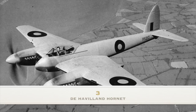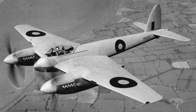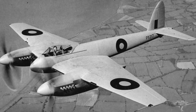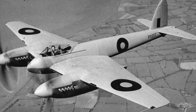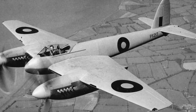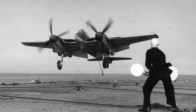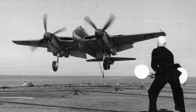Number 3: the de Havilland Hornet. Faster and far longer range than the first-generation jets, the Hornet also happens to be achingly beautiful. Eric 'Winkle' Brown, the world's most experienced test pilot, maintained it was his favourite piston-engined aircraft. As he put it: 'My favourite piston-engined aircraft is the de Havilland Hornet, for the simple reason it was overpowered — an unusual feature in an aircraft. You could do almost anything on one engine that you could do on two. It was a hot-rod Mosquito really. I always described it as like a Ferrari in the sky.'